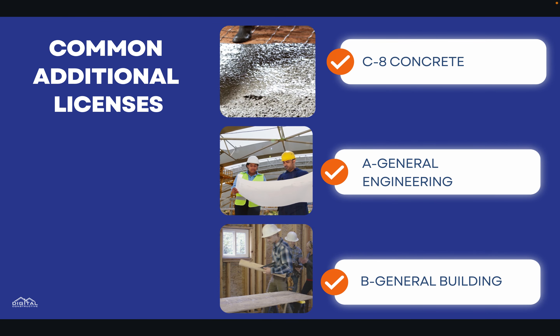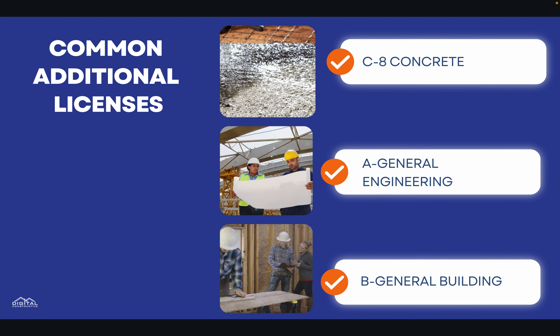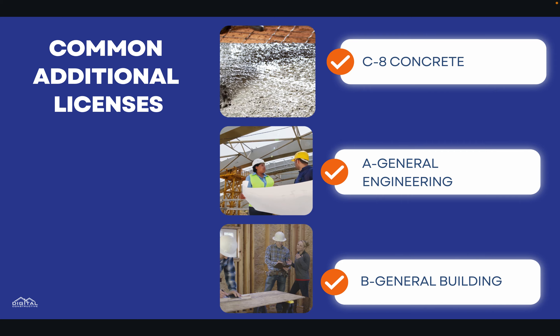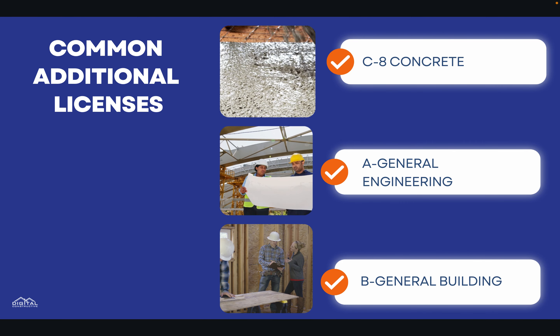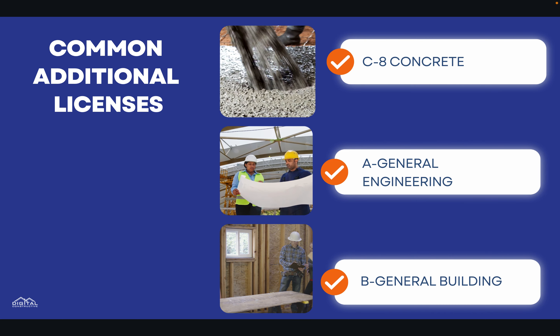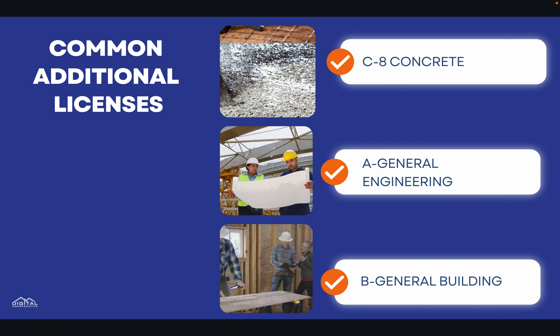In California, contractors can hold multiple license classifications. The most common that C-12 contractors have are the C-8 concrete license, the A general engineering license, and the B general building license. We've got a lot of information about how to get multiple contractor licenses that you can check out on our website.